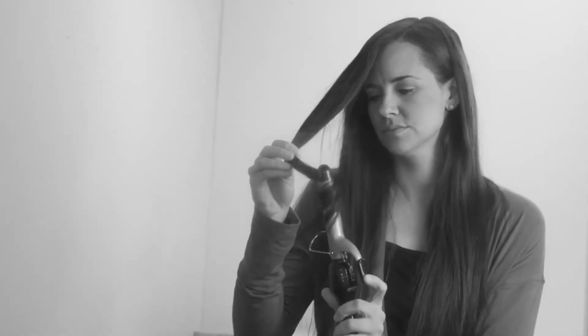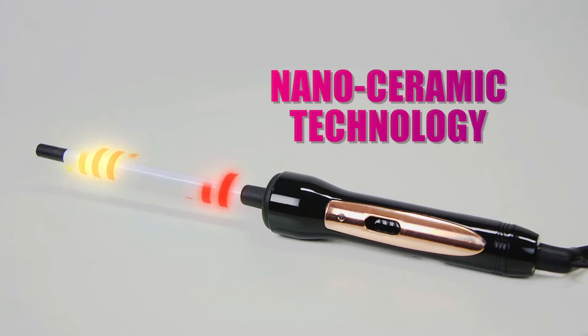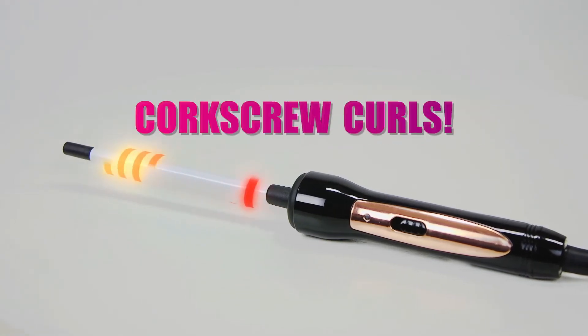Just look at the difference. Normal curlers take forever and can't get that tight curl you want, but our nano ceramic technology delivers incredible corkscrew curls done in seconds with the Chopstick Curler.